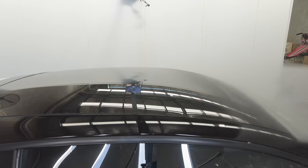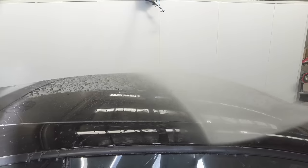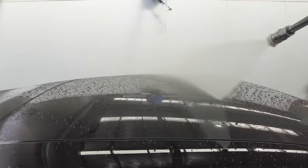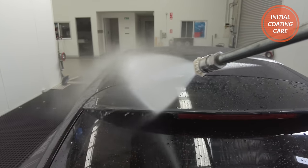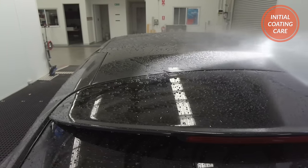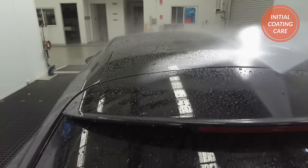Now as I give the car a rinse so you can just see how the coating is behaving three and a half years later, I want to start with some advice on getting a newly ceramic coated car off to the best possible start. In my experience, the first 7 to 14 days of a coating's life are without a doubt its most vulnerable period. This is when water spots and etchings, environmental fallout and traffic film will negatively impact it most. So where possible, this is the time to try and avoid water, fingerprints and environmental contamination as much as possible.